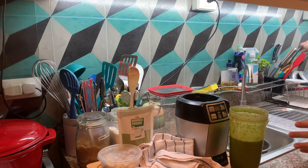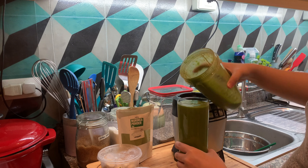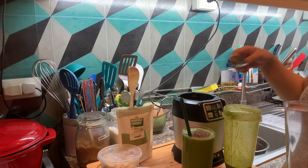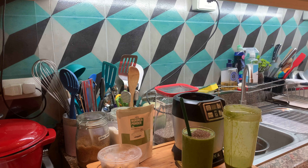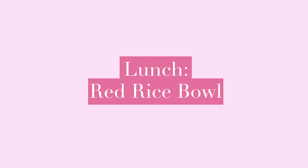If your blender is having a hard time, make sure to just add a little bit more liquid, but not too much so it won't be too watery. If you don't have kale, you can definitely use spinach, or pechay, or romaine lettuce in your green smoothie. Here I just moved it to a glass and added some chia seeds on top for a bit of texture and crunch.